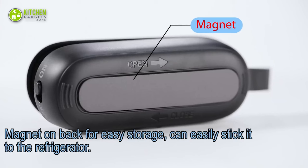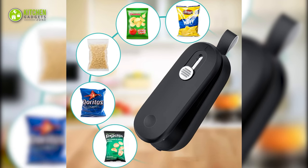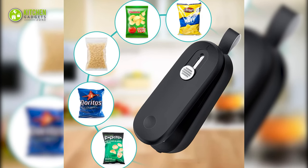It has a magnet so you can easily clip it on your fridge, or effortlessly tuck it into a drawer thanks to its small size.